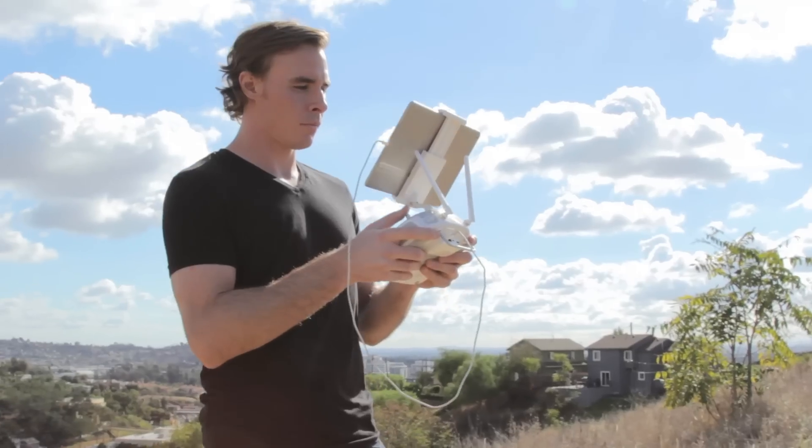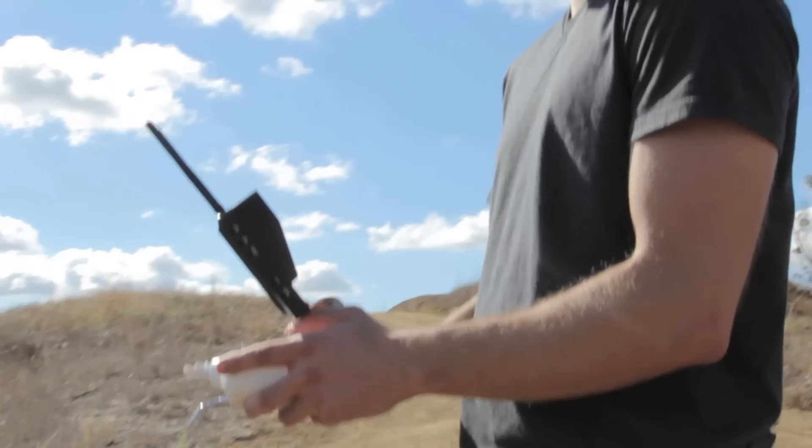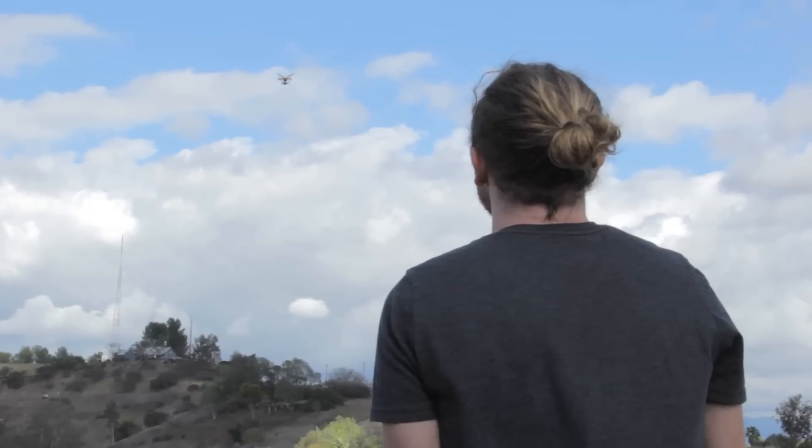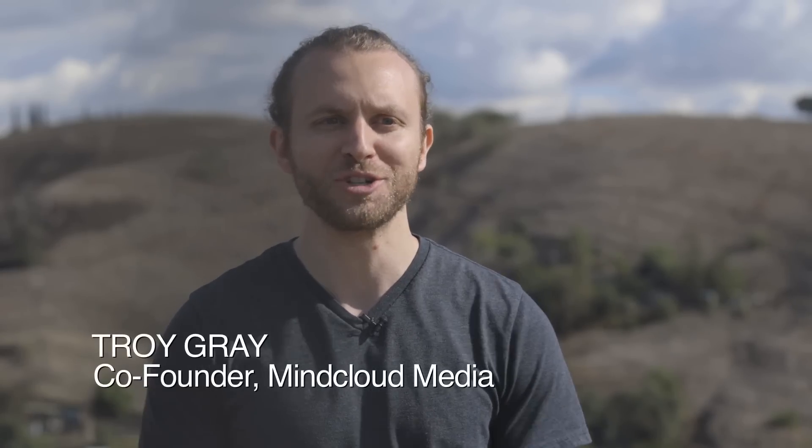Sometimes you get a call last minute for a big drone shoot and you've maybe just got off another shoot and all your batteries are dead empty. When you're on location and you're running low on battery power, it's nearly impossible to get all the shots you need if you don't have a way of charging those batteries.